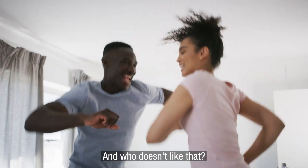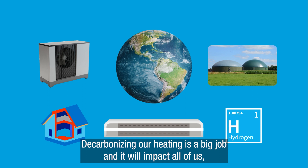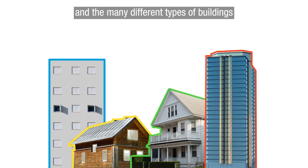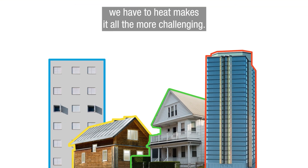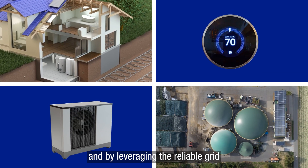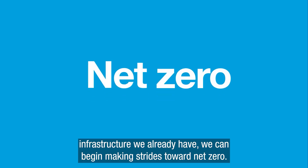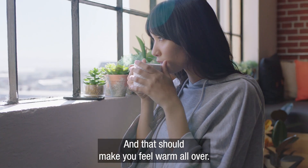And who doesn't like that? Decarbonizing our heating is a big job, and it will impact all of us. The many different types of buildings we have to heat makes it all the more challenging. But by employing a variety of approaches, and by leveraging the reliable grid infrastructure we already have, we can begin making strides toward net zero. And that should make you feel warm all over.